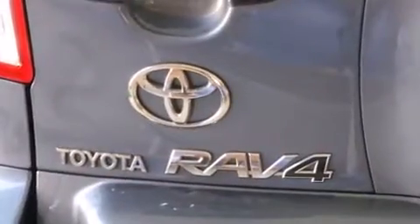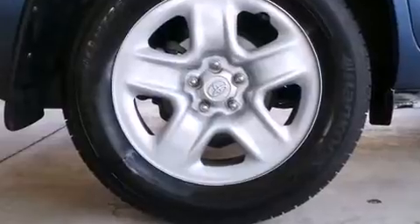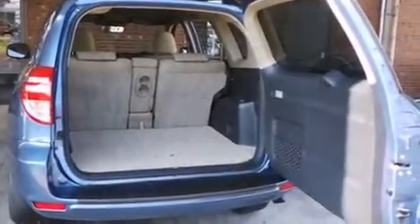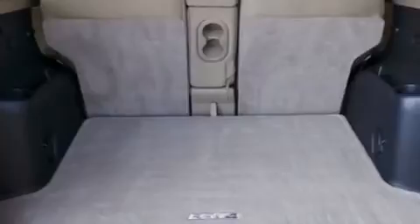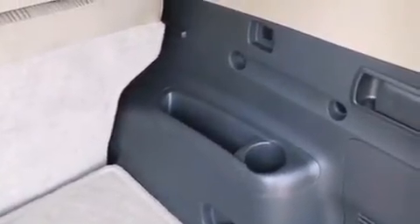Toyota ensures the safety and security of its passengers with equipment such as dual front impact airbags with occupant sensing, front side impact airbags, traction control, brake assist, anti-whiplash front head restraints, a panic alarm, and four-wheel disc brakes with ABS. Dynamic stability control supplements the drivetrain for added security.